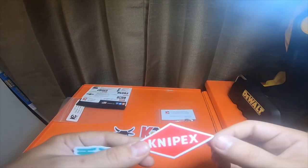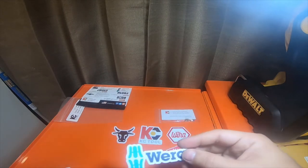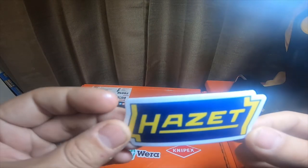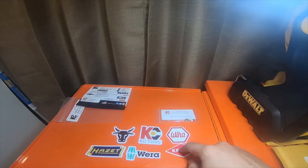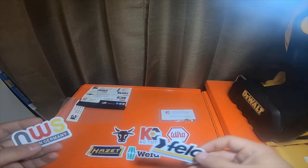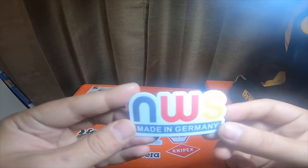Knipex — however you want to say them. I always say Knipex. Wera has it, which I have some Hazet tools. I have some Wera tools. I have some Wiha tools, I have some Knipex tools, and KC Tools. NWS made-in-Germany tools.